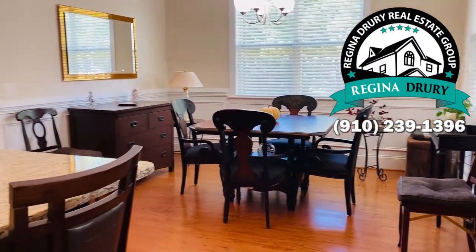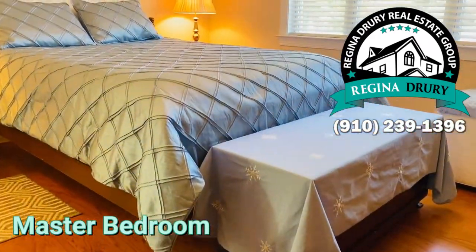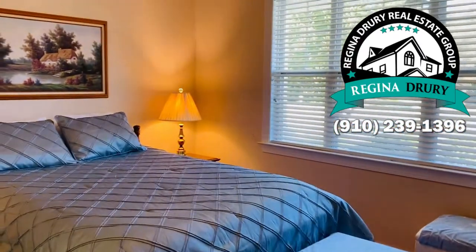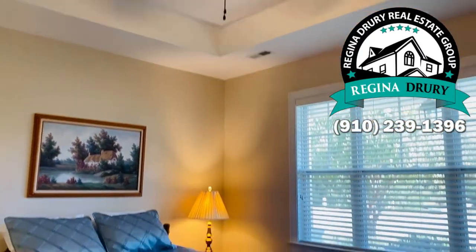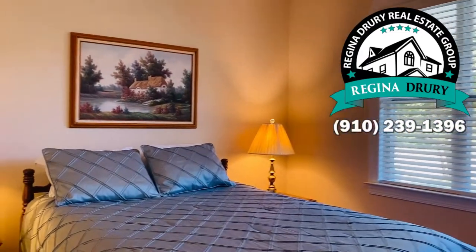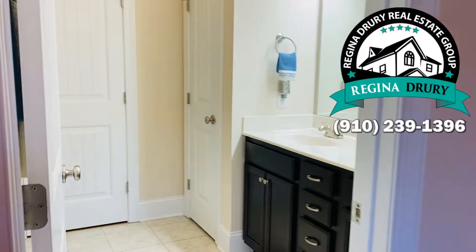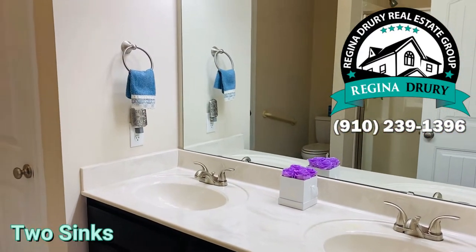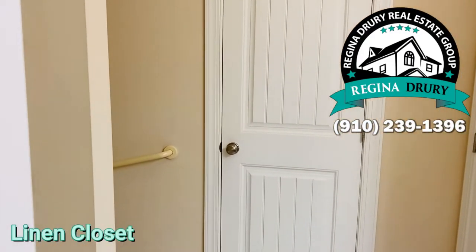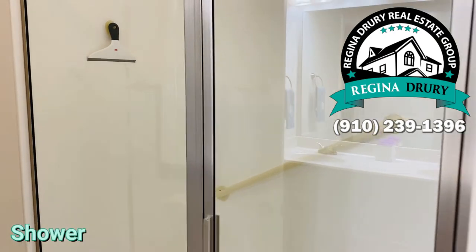Let's go check out the master bedroom. It has hardwood floors — in fact, the entire home has hardwood floors throughout — as well as a tray ceiling. The master bedroom is separate from the other two bedrooms, and the master suite features two sinks, a great linen closet, and a shower.